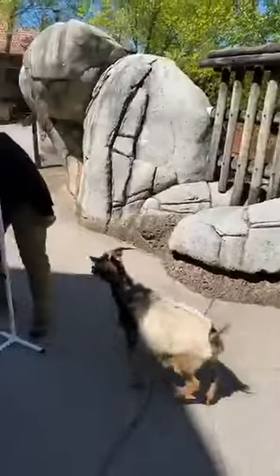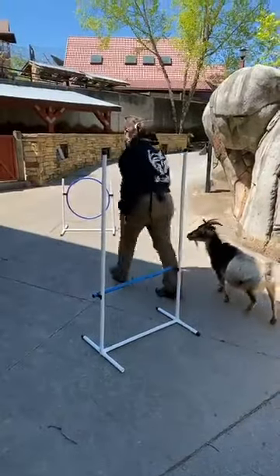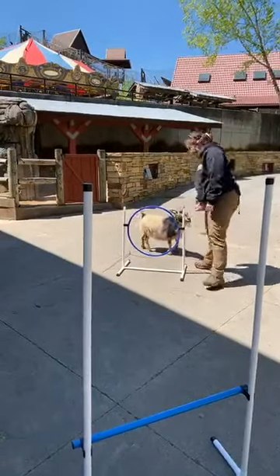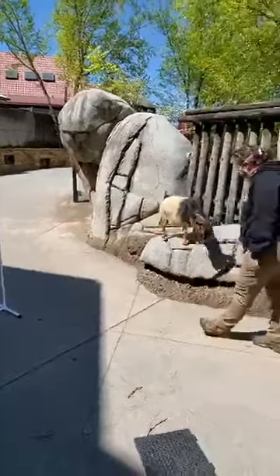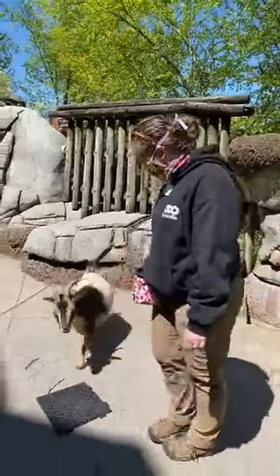Can you go over? Over? No, you don't want to do that one right now. Good. Good job. Jump. Down. Good. On the mat. Good.